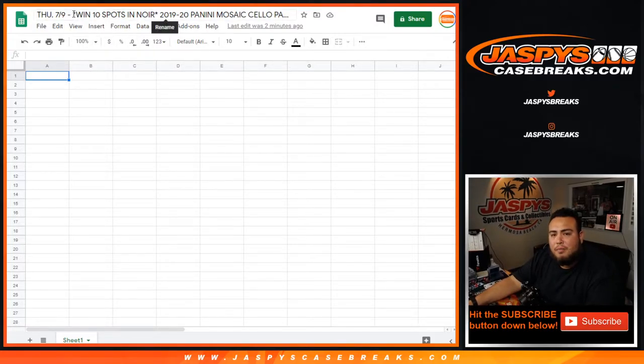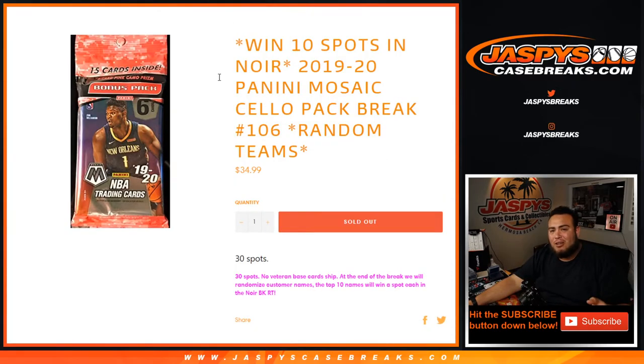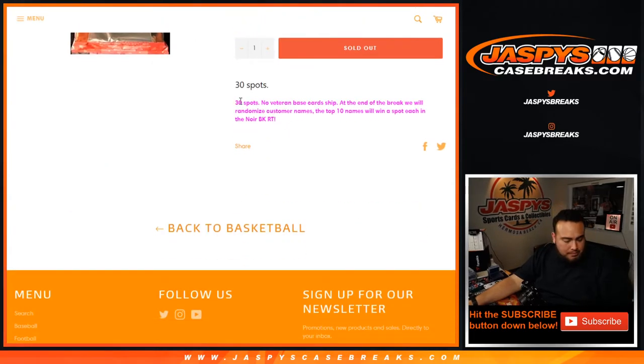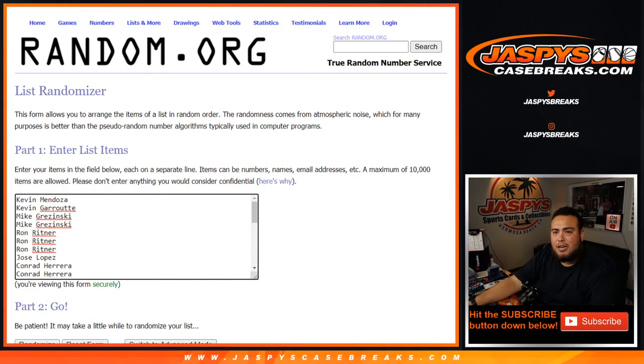What's up everybody, Jason here for Jazzy's Case Breaks. Win 10 spots in Noir — just sold out a little one-pack break of 2020 Panini Mosaic cello pack number 105, random teams. Number 105 sold out earlier and number 106 is also sold out, so that unlocks the break. This is break number 105 and it works the same as all the other ones we've done before: randomized customer names and teams, distributed hits out of the cello. We'll open them up and then at the end of the break will randomize the customer names. Top 10 out of the 30 get spots in Noir basketball, and then later we'll do number 106 and break Noir.